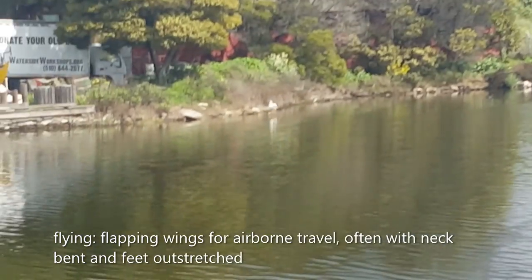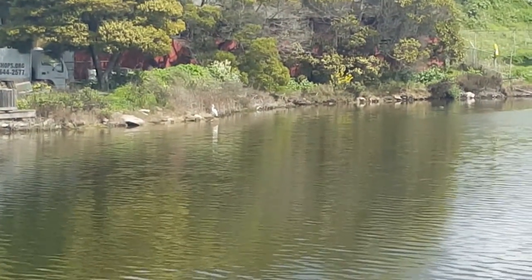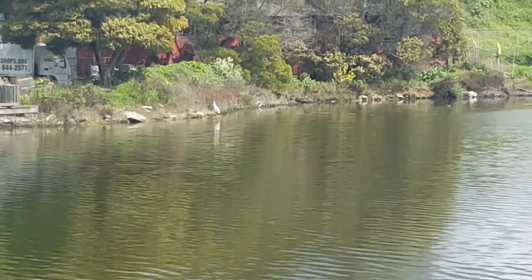Snowy egrets fly with their legs outstretched and necks bent. They can be seen flying close to the water's surface.